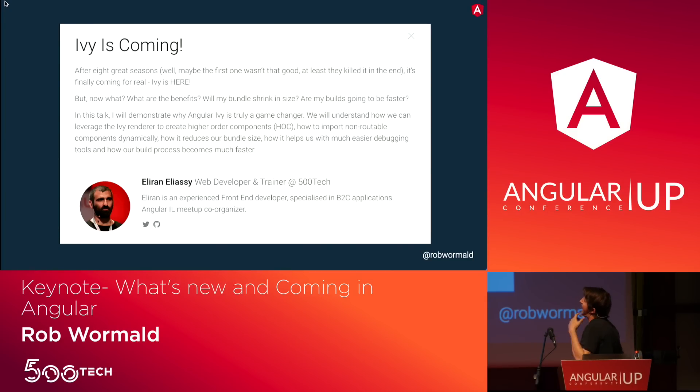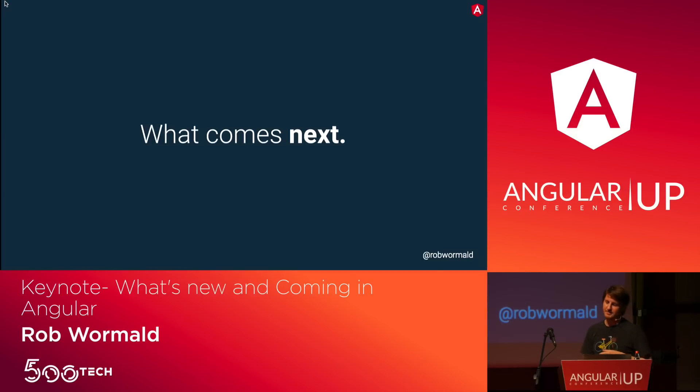I'm not going to dive too deeply into how Ivy works — Elrond is going to talk about that later. But I want to talk about how we're thinking about using Ivy for the future, and what comes next. We're going to finish this Ivy renderer, make it backwards compatible, and get benefits of debuggability and performance. But what do we do with this 18 months later? It's not going to look hugely different from the public surface of Angular — this is why it's backwards compatible.